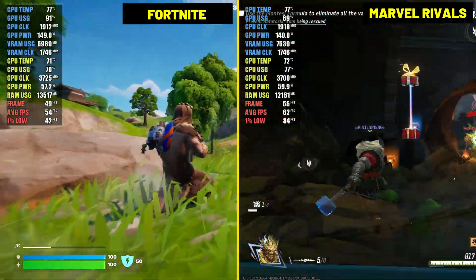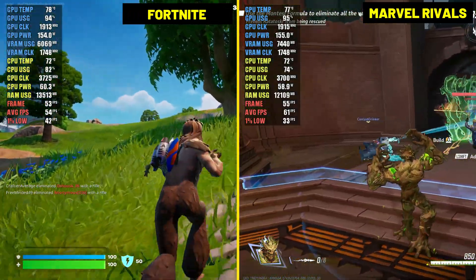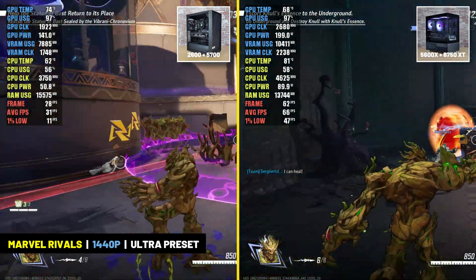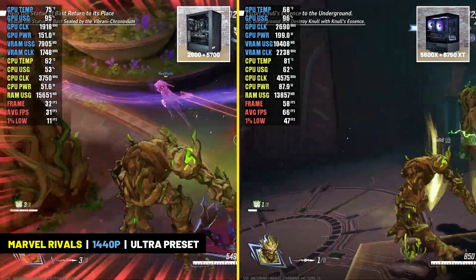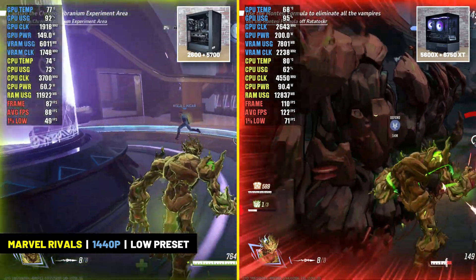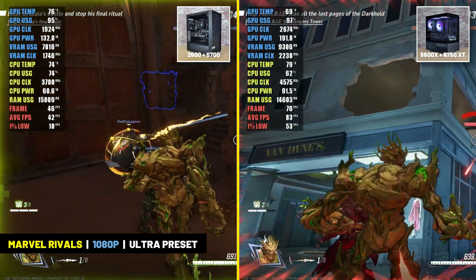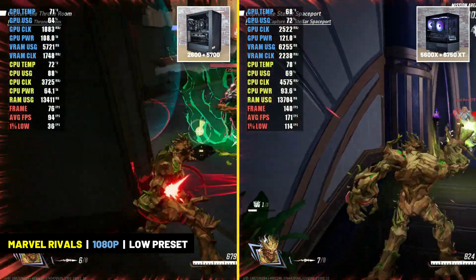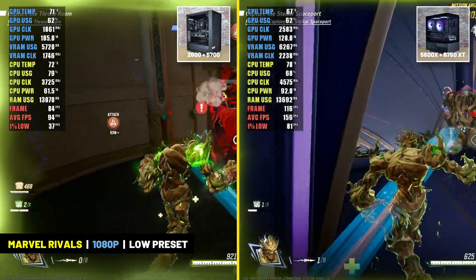Fortnite and Marvel Rivals are difficult to benchmark as there's no way to control what happens in-game, so I don't have benchmark charts — but I can show gameplay footage with the MSI Afterburner overlay. In Marvel Rivals at 1440p, the newer system delivered over 60 FPS while the older system could barely hit 30 FPS. Dropping to the low preset and changing FSR from quality to performance, the older system stayed around 90 FPS and the newer system averaged around 120 FPS. At 1080p, the newer system ran the ultra preset in the mid 80s, while the older system couldn't handle it even at the lower resolution, playing in the low 40s. With low preset and FSR set to performance, the older system reached close to 100 FPS and the newer build averaged around 140 FPS.